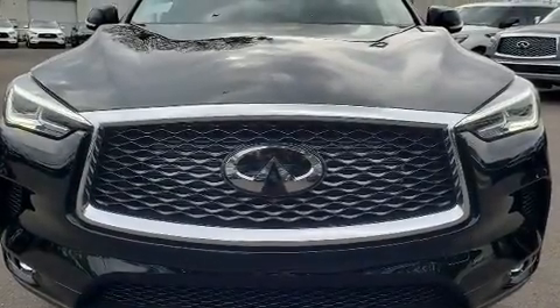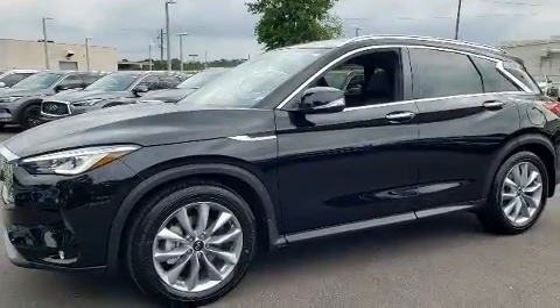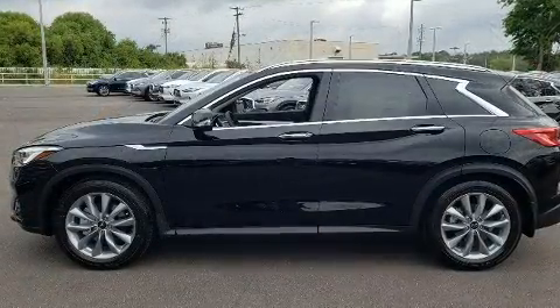Outstanding design defines the 2020 Infiniti QX50. Smooth gear shifts are achieved thanks to the efficient four-cylinder engine, and for added security, dynamic stability control supplements the drivetrain.